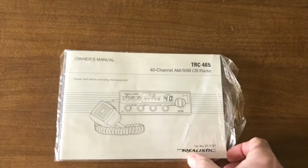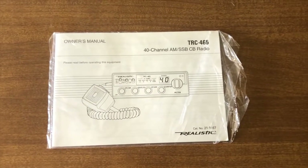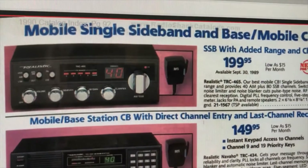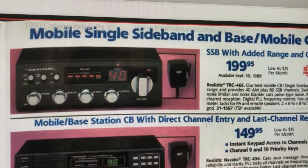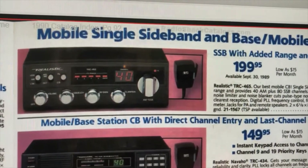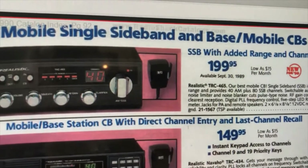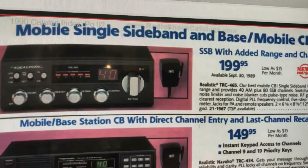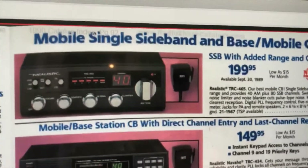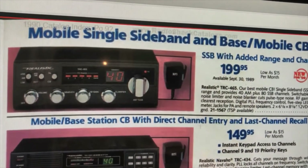What I also liked when I purchased this was that it came with the original owner's manual — kind of nice to have. I read through it and it was pretty interesting. Up here on my computer screen I have the original catalog from 1990 Radio Shack, and it shows the TRC-465. It says it was their best sideband radio and it sold for $199.95. This was made from 1990 to 1996.